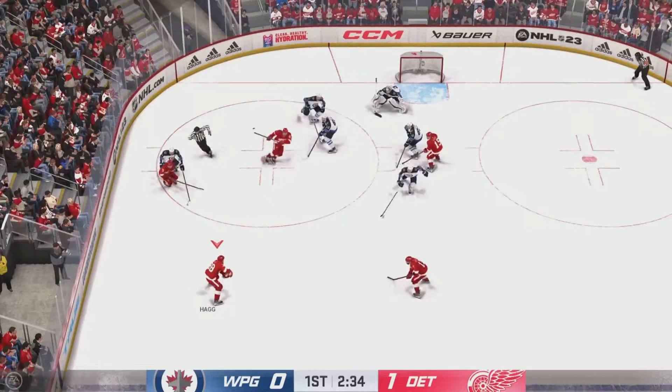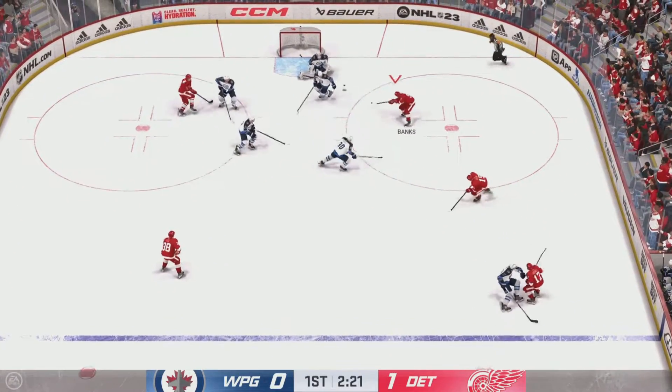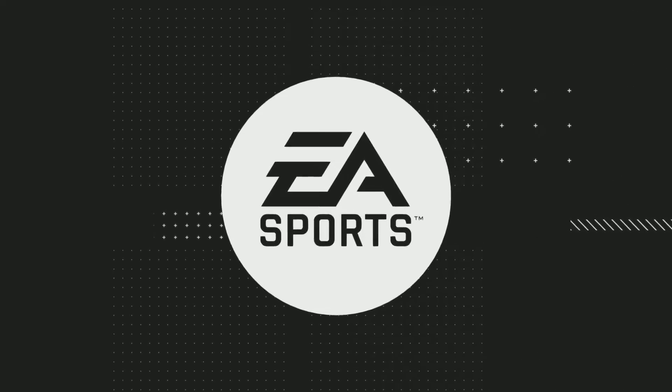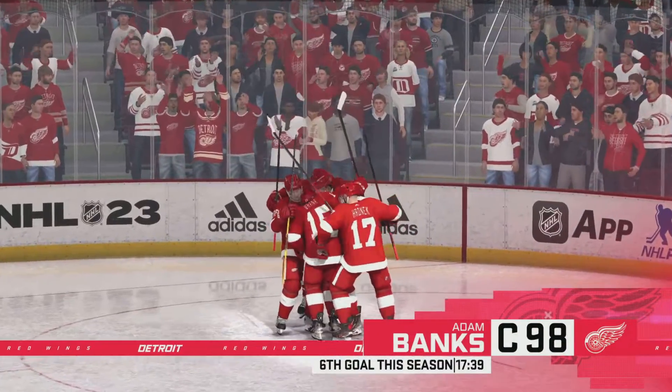The Red Wings will go to work here in the offensive zone. Shot! They score! And they double it up! The momentum of the game is something — you can't touch it, you can't see it, but you can feel it. You get one, you get another one. Now you're rolling.